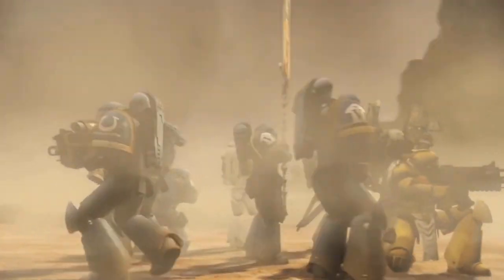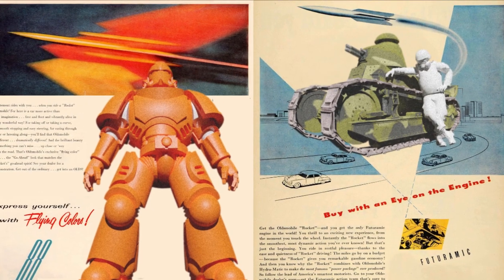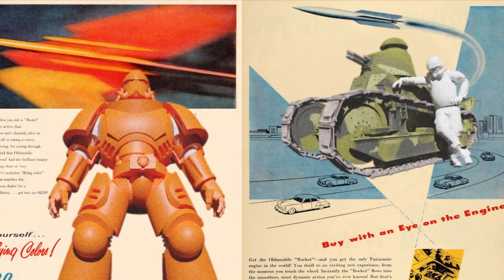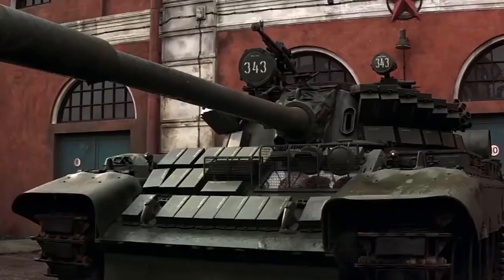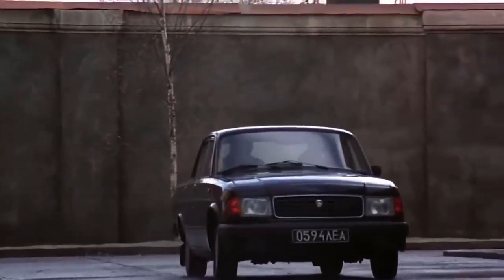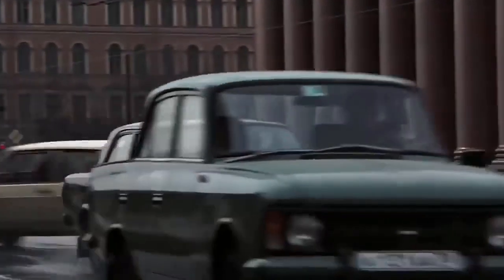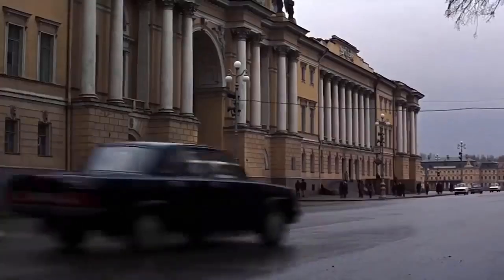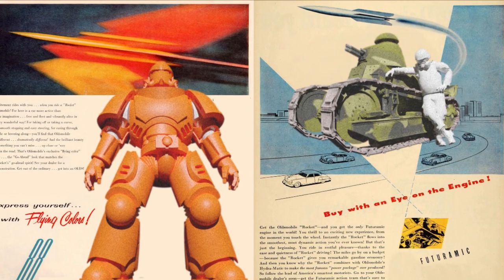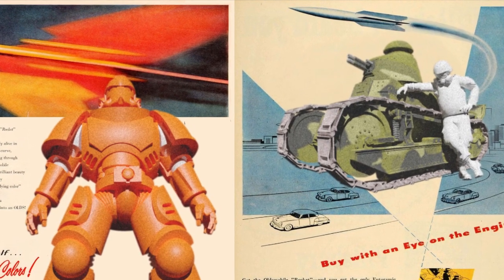If protecting the operator is the problem solved by power armour, can we think of a more elegant solution? Tanks have been surrounding their operators of heavy weapons with armour for about a century. Space marine armour and tanks seem to solve the same problem. Once more, what problem does power armour solve that a tank does not? A wide range of contemporary vehicles currently offers the combat functions that power armour offers. What functions do mech suits offer that these vehicles do not? It's a fun game to decompose solutions into the problems they solve.